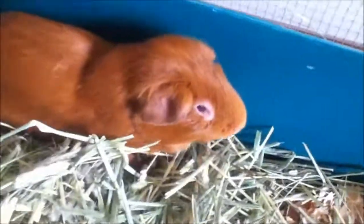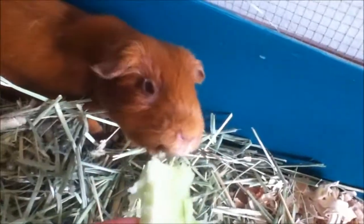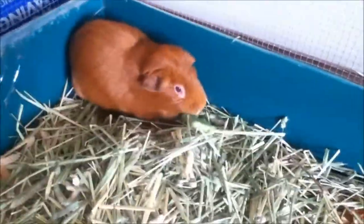So here's Cinnamon. She's very old and her eyes look kind of bad. She likes celery.